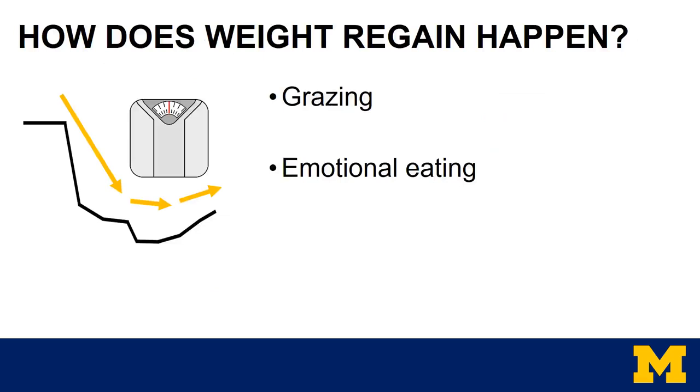A common question for bariatric patients is: what if I gain weight after surgery? Weight regain after surgery is common, but with proper diet and exercise can be improved or possibly reversed. Weight regain can happen in a few different ways, but the most common is incorporating foods back into the diet that are high calorie and do not keep you full. For example, snacking on pretzels, crackers, and chips — even in small amounts — can add on a large number of calories and often leave people hungry for more.